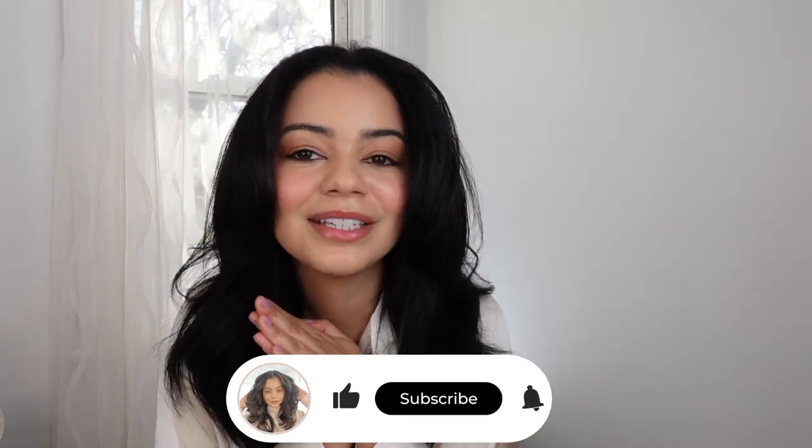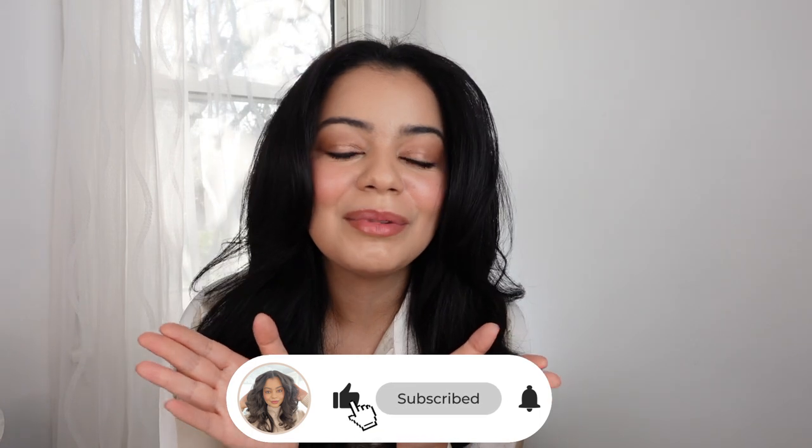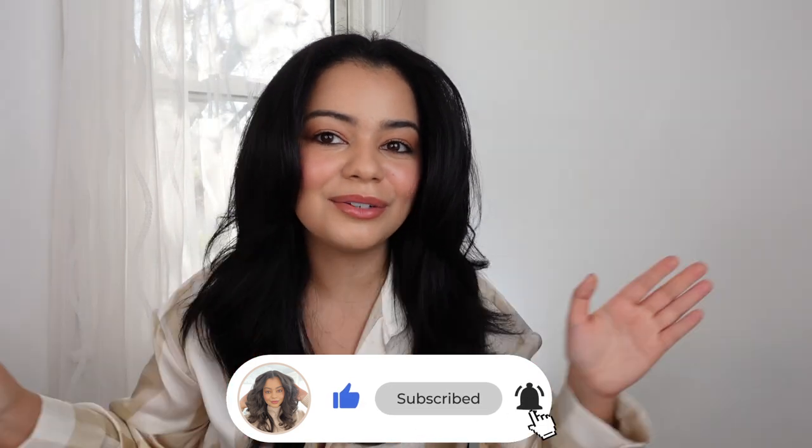That is it for this video — I hope you guys liked it! If you did, please subscribe to my YouTube channel, give this video a big thumbs up, and let me know what type of video you want to see next. Do you like this background? I feel like I'm always switching up my backgrounds, but now that it's sunny I wanted to film near a window to take advantage of the natural light. I love you guys so much — bye bye!